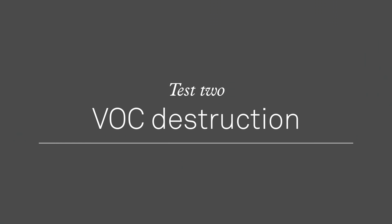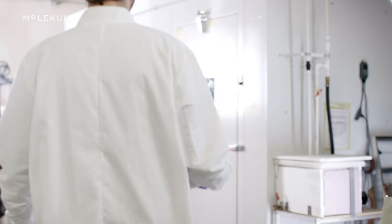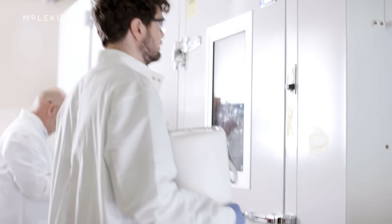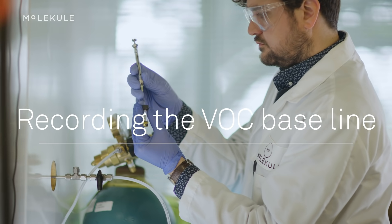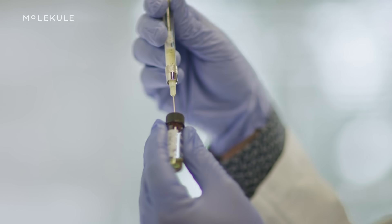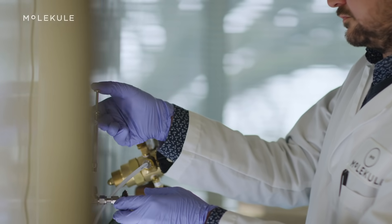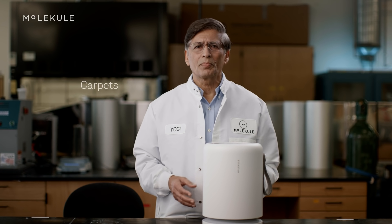For our next test we're showing how PICO is able to destroy dangerous chemicals in the air known as VOCs, or volatile organic compounds. We start out with Air Mini in the same room-sized chamber. To set our baseline, we inject the chamber with common chemicals found in the home, including limonene and xylenes, which can be found in carpets,